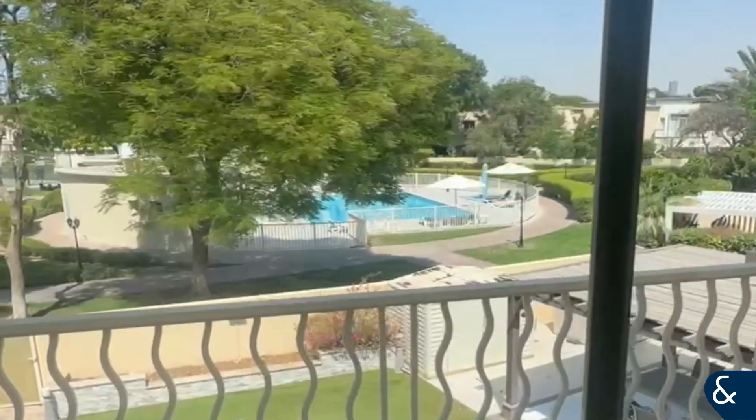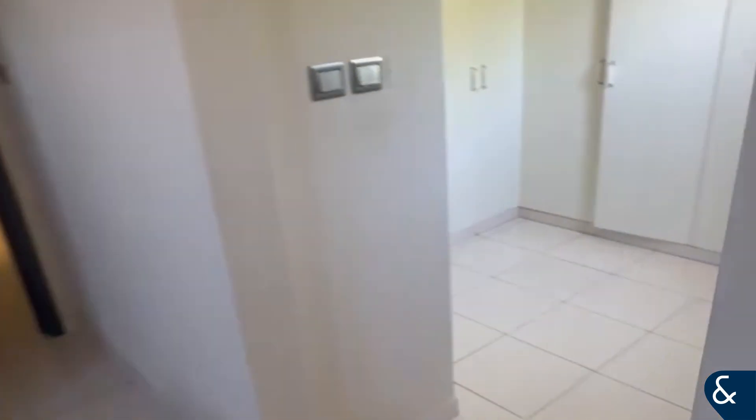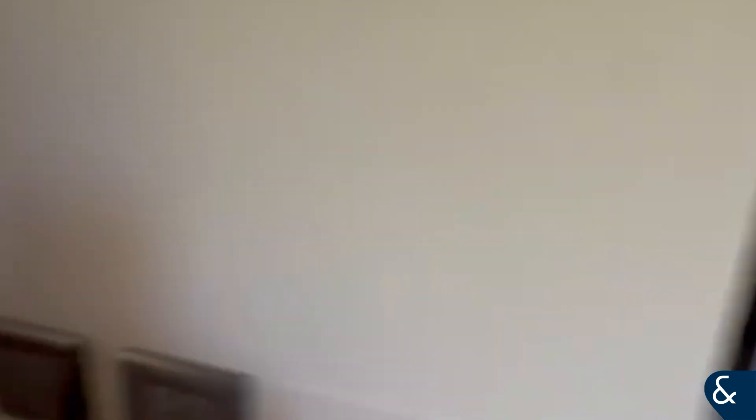This is the master bedroom, and you have a view of the pool area. It also features a walk-in closet and master bathroom.